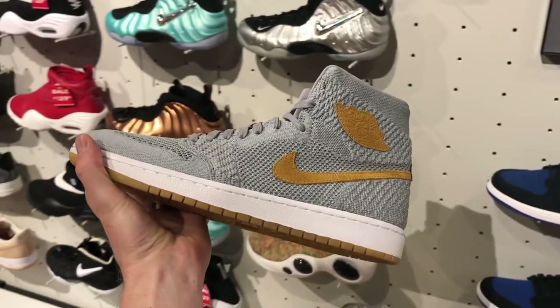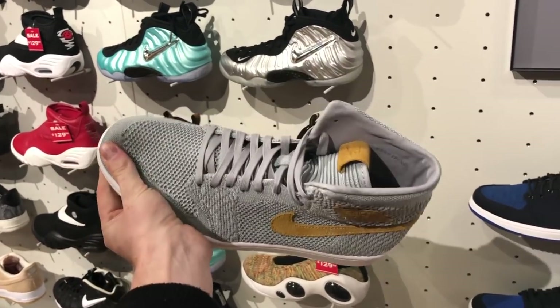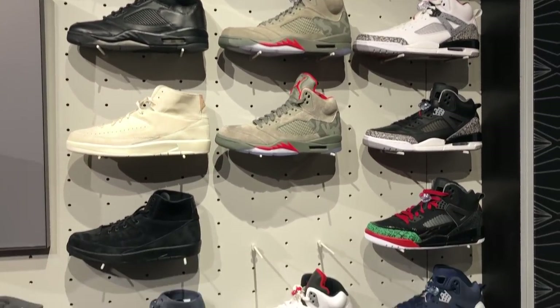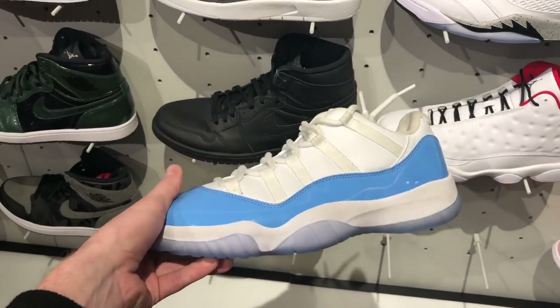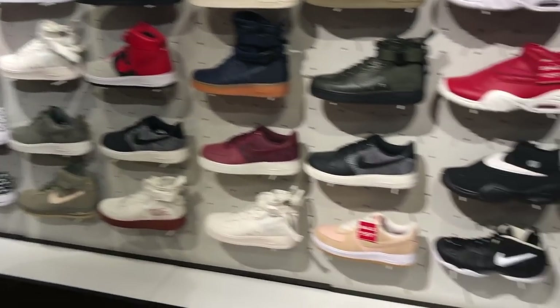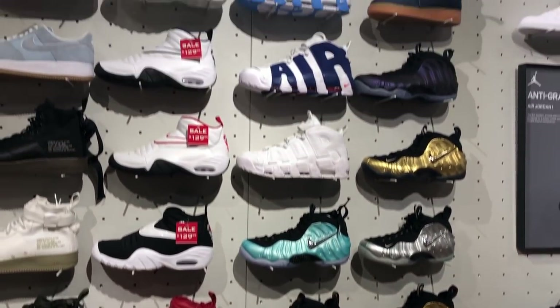The first place I stopped was the Foot Locker on 34th Street. There's actually two of them, but this is the flagship store closer to Penn Station. They usually have a pretty good selection of stuff. They had the Flyknit ones, which in that colorway are actually really clean. They always have a pretty solid Jordan selection, and stuff that lingers a little bit longer than usual, like the UNC-11s right here — surprisingly dirty, must have been there for a long time. At a lot of sneaker stores, if there's a white pair of shoes, they get dirty really quick after sitting there for a couple months.